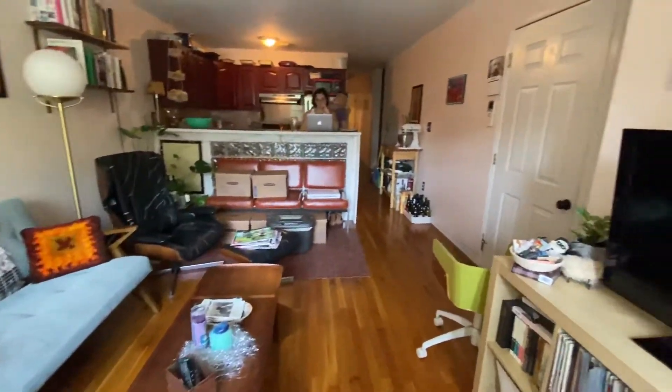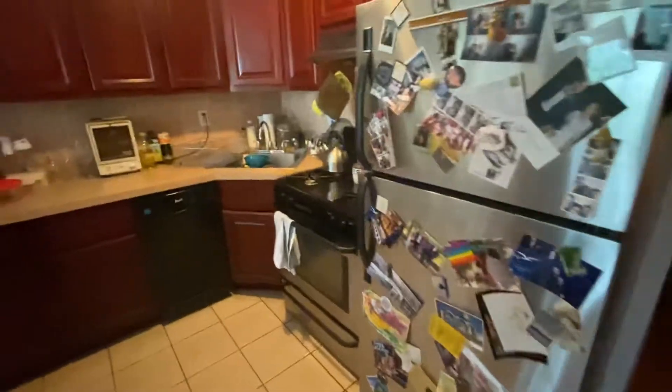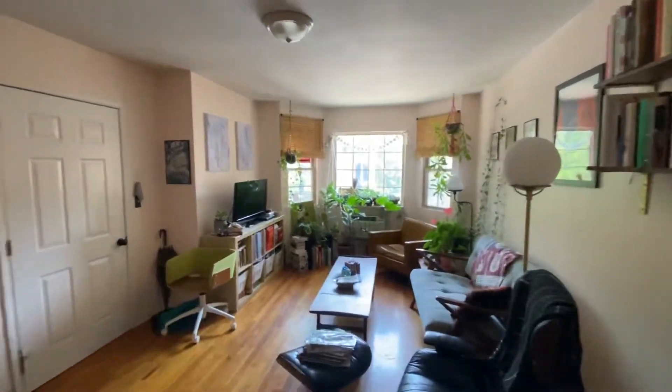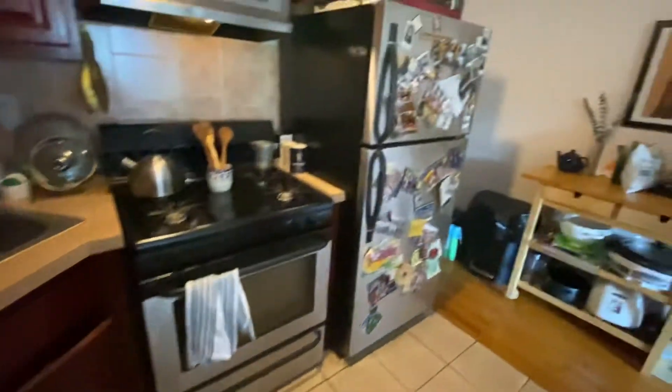So kitchen area. This is the kitchen right here. Dishwasher, stove, full size fridge.